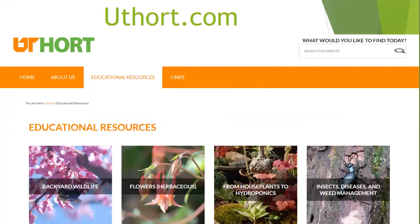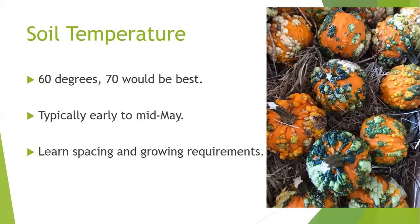If you've not been to this website, I want to encourage you to go to uthort.com. It's basically the University of Tennessee horticulture website for all things that are research-based. When you click on educational resources, you can scroll down and select from tiles covering trees and shrubs, vegetables, fruits, and backyard wildlife — especially useful for Tennessee-specific recommendations, since Googling often returns results from other states that don't work well here.